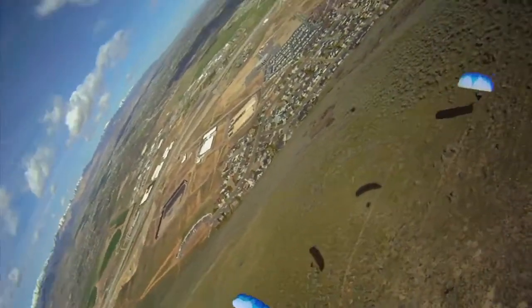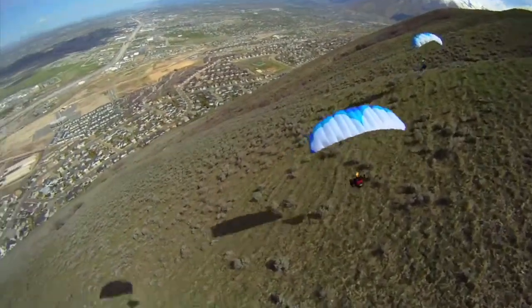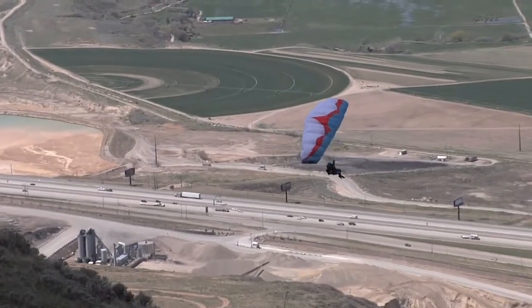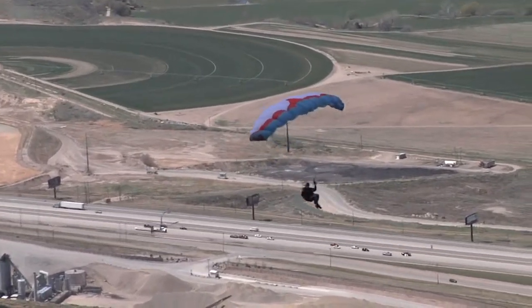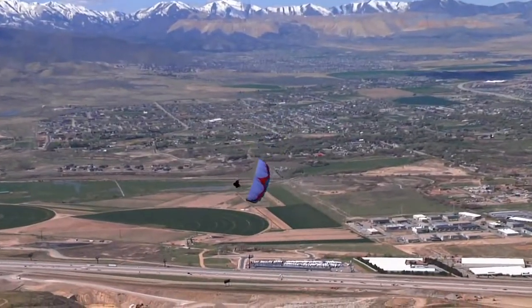The Bullet series in general is much more stable than a typical paraglider or any other speed flying wing I've flown. They sit at a higher angle of attack, they have a lot more internal pressurization, and they move around a lot less than other speed flying wings. So in active air, I wouldn't want to be on anything but a Bullet.